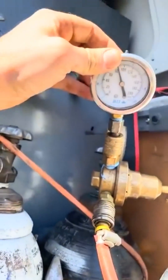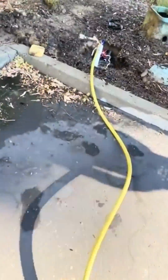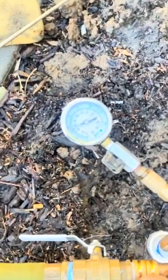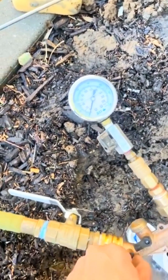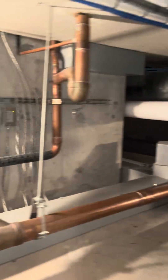Whether you're in the field doing pinpoint slab leaks or chasing down a gas line issue, knowing which tracer gas to use can save you time, money, and a whole lot of frustration. I'll break down the pros and cons of each gas, real world applications, what gear works best, and how the costs compare.